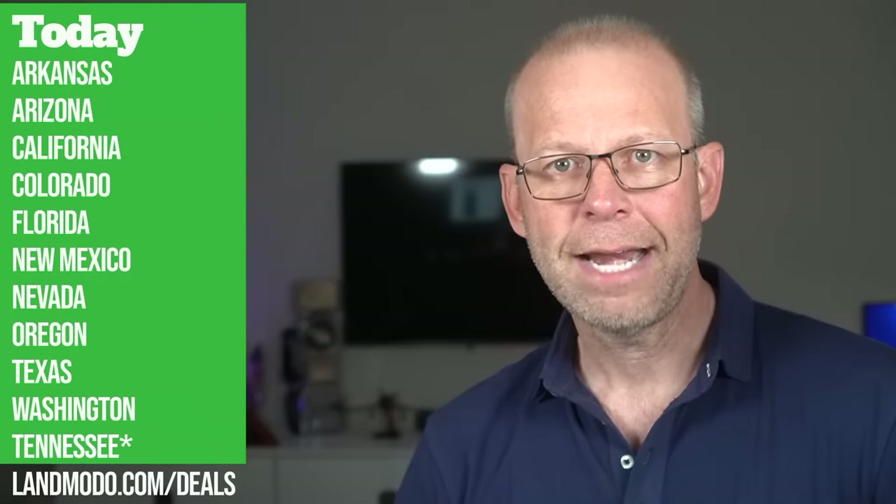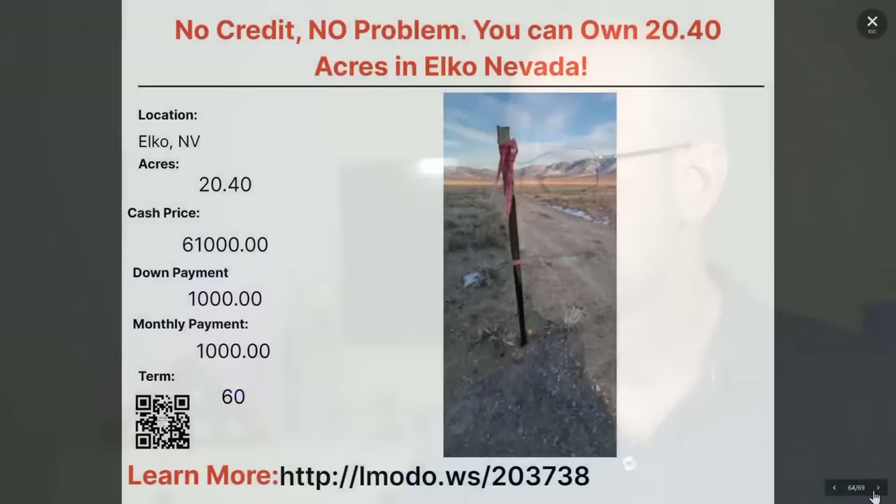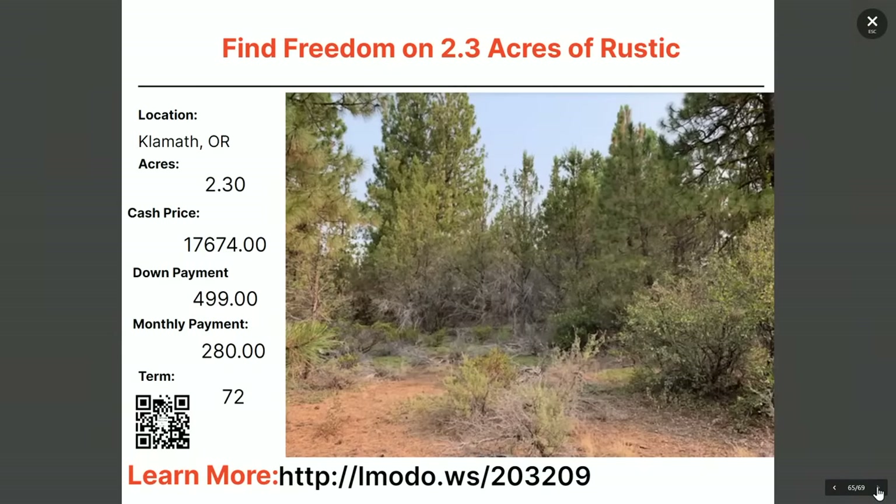Done with Nevada — moving on to Oregon. A 2.3-acre property — asking price $17,647 with $499 down and $280 a month for 72 months. Learn more at elmoto.ws/203209.